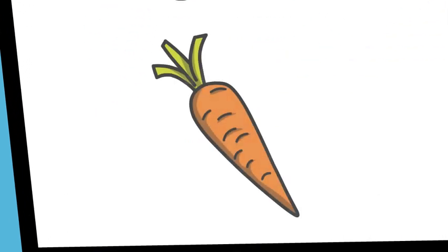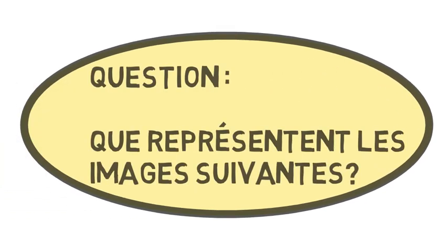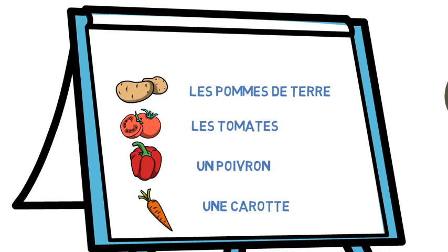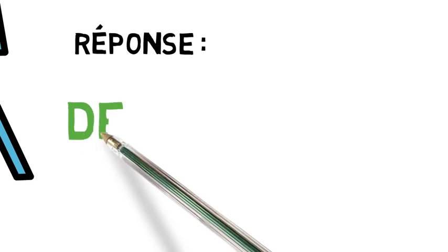Qu'est-ce que c'est ? Très bien ! Un poivron. Qu'est-ce que c'est ? Bien ! Une carotte. Pommes de terre, tomates, poivrons, carottes représentent quoi ? Réfléchissez ! Ils représentent des légumes.